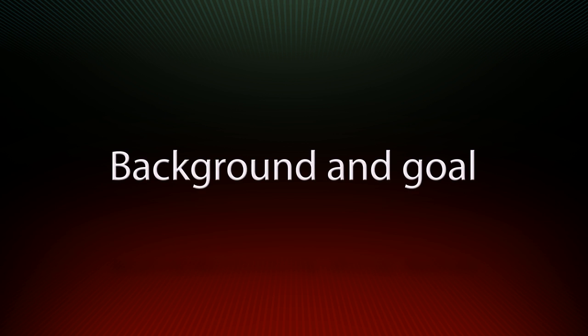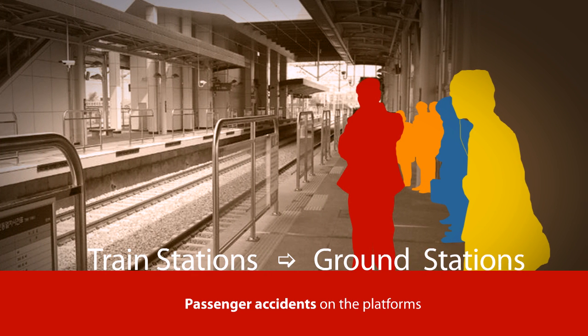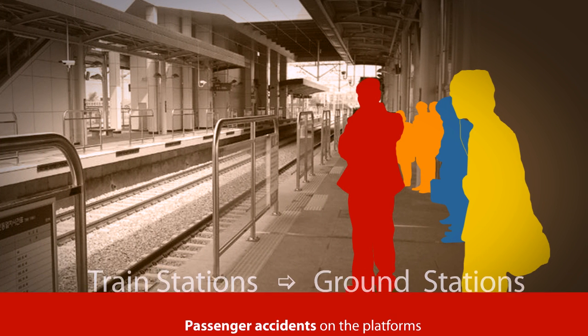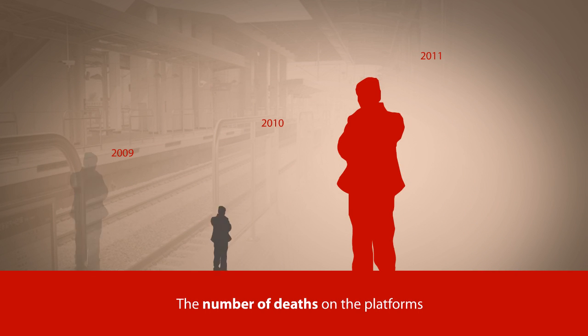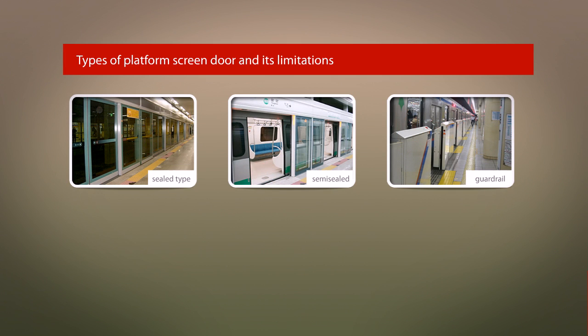Background and goal of the research and development. Recently, passenger accidents on the platforms of train stations are increasing and have eventually outnumbered those of metro subway station platforms. Also, passenger accidents on ground station platforms are increasing. However, implementation of safety management systems is still inadequate and the number of accidents is increasing year by year.